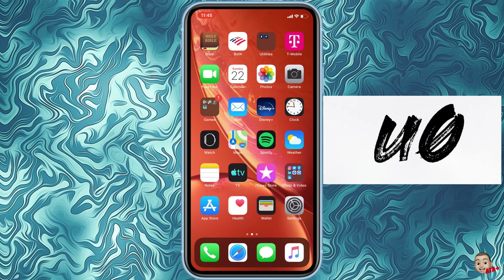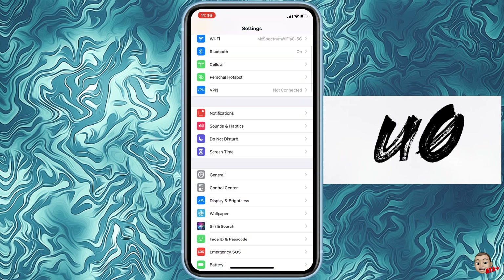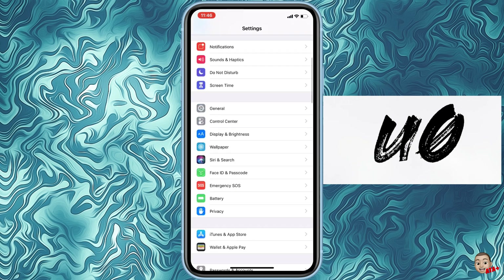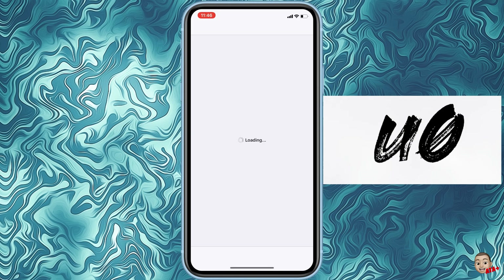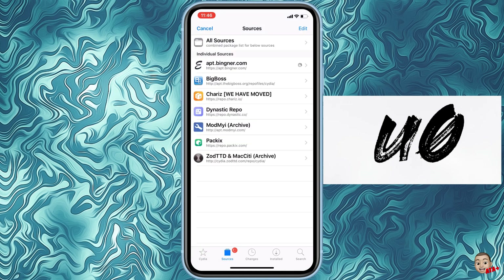Hey guys, welcome back to another video on All Things Apple Plus. Coming off the jailbreak from yesterday, which was a momentous occasion — it's just been an amazing event. I wanted to show you guys some issues with the jailbreak I've been noticing. One of them in particular is that your tweaks aren't showing up in the Settings menu. I'm going to show you a quick workaround and fix for that right after you've jailbroken your iDevice.